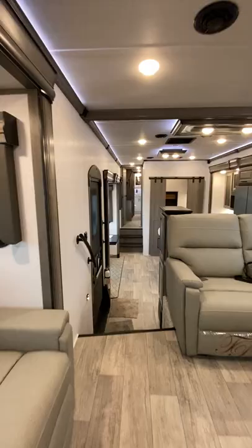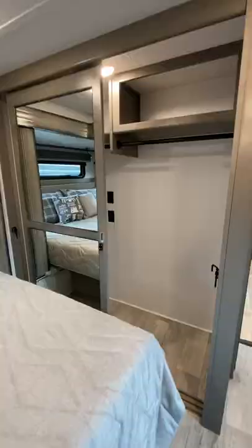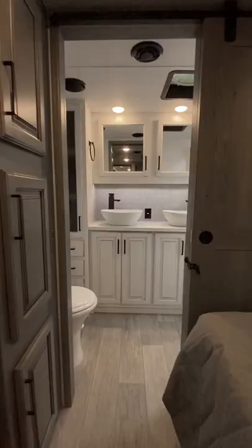Back towards the front of the trailer, we arrive at the master suite. In here, you'll find a king-size bed, a large closet with laundry hookups, a TV, and plenty of storage.